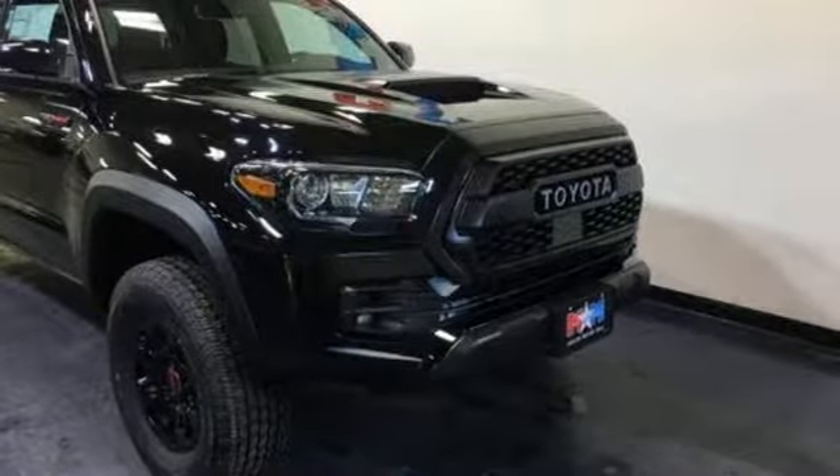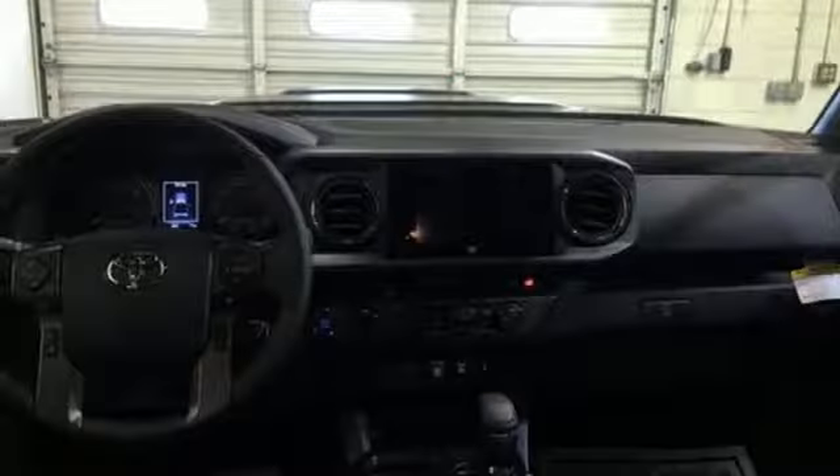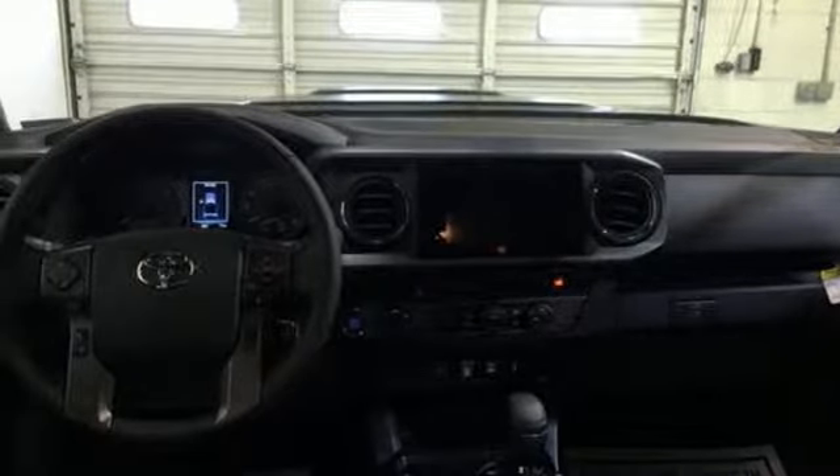Manual tilting steering column, front tow hooks, 4-Wheel Drive, and external memory control. There's even more to see in person — take it for a test drive today.